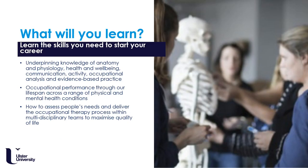What will you learn? You will learn the underpinning knowledge to become confident as an occupational therapy student and the skills you need to start your career as an occupational therapist. You will study anatomy and physiology, health and wellbeing, communication, activity, occupational analysis and evidence-based practice, to name a few.